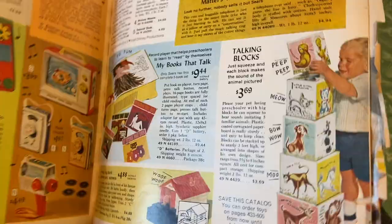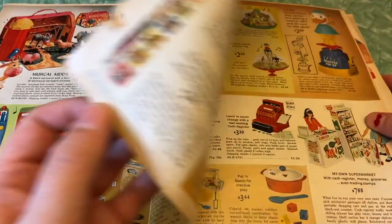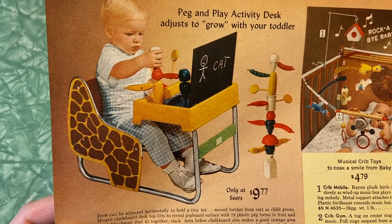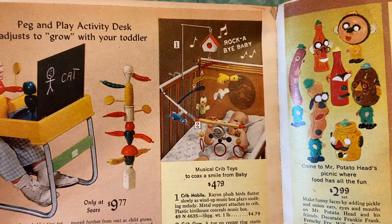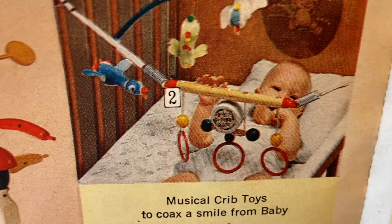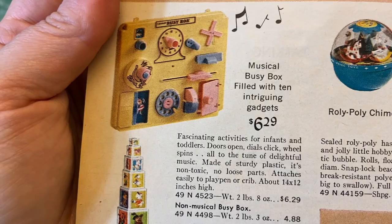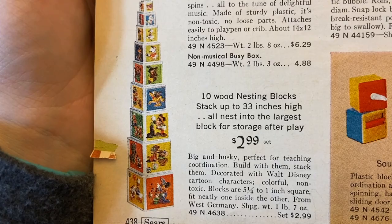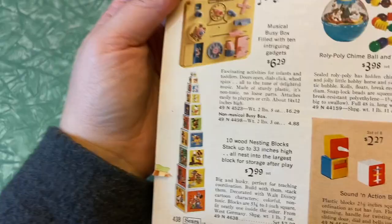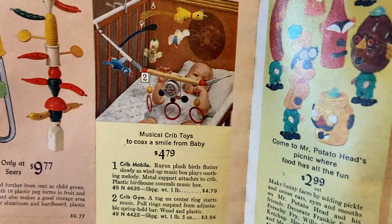Peg and play activity desk, just designed to grow with your toddler. Musical crib toys to coax a smile from baby — definitely thinking that's some sort of a danger now with those springs and straps, probably also a choking hazard. Crib mobile, crib gym. Musical busy box filled with 10 intriguing gadgets. 10 wood nesting blocks with Disney on them — my kids still play with blocks, they're four and a half and two and a half and they still stack things up all the time. Some of these are just timeless and some are hazardous and very outdated — it's really funny to see what has stood the test of time.